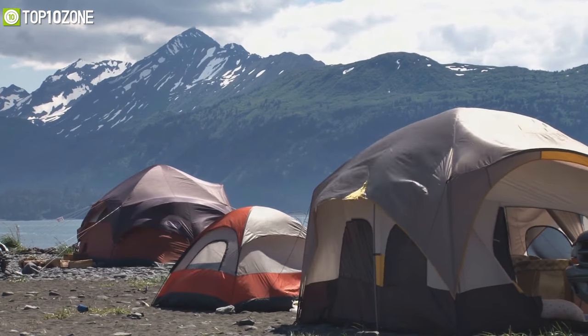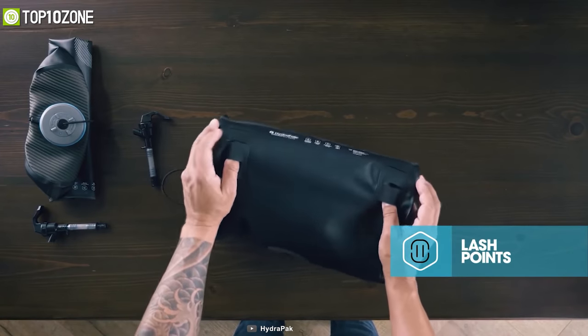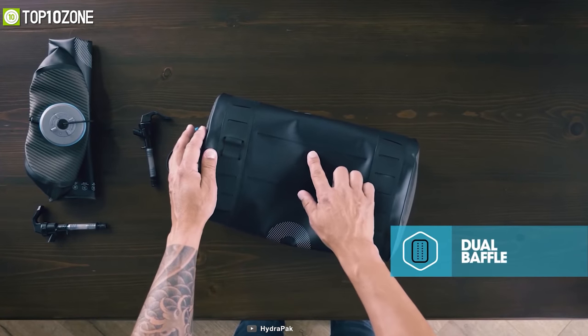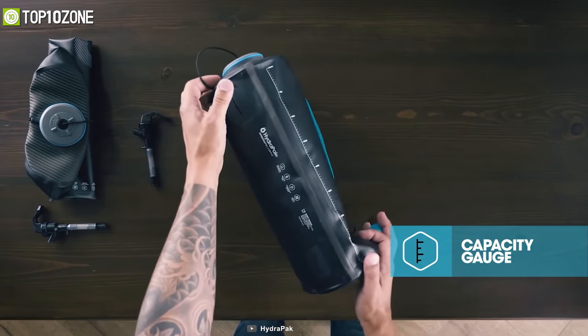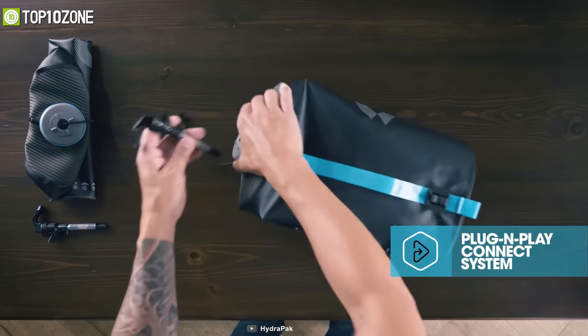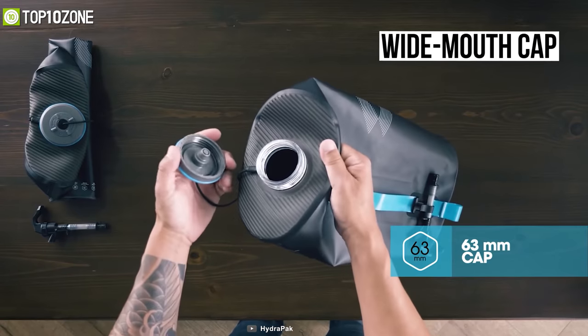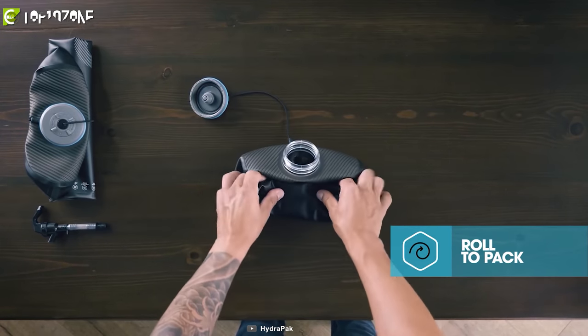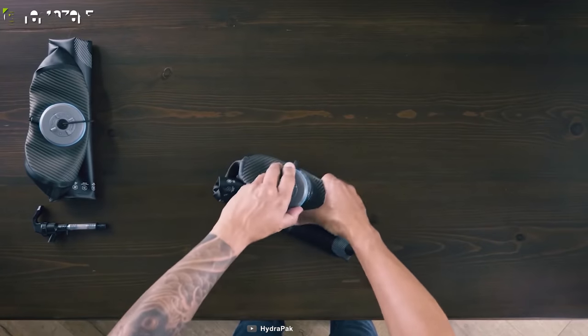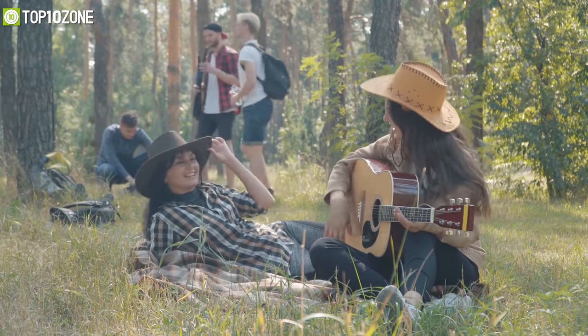Storing water on the campsite can be difficult, and big bulky bottles might not be a convenient solution. In this case, you can get the HydraPak Expedition, a collapsible water storage bag that can be easily packed and used on any campsite. Made for lightweight campers, this water bag comes with an 8-liter capacity and is water filter compatible, allowing you to store enough fresh, drinkable water. It features a wide-mouth cap for easy filling and pouring, and can be flattened and rolled when empty for convenient storage. The HydraPak Expedition offers an excellent water storage solution, making it a perfect addition for an outdoor camping trip.